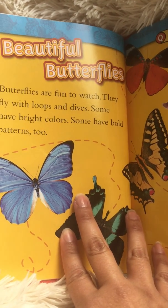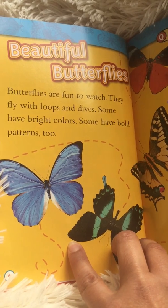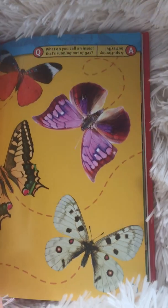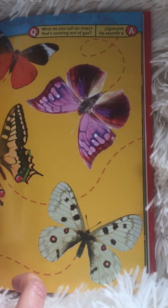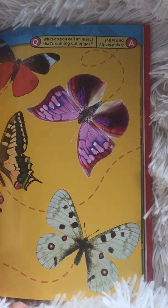Butterflies are fun to watch. They fly with loops and dives. Some have bright colors. Some have bold patterns too. Here's a joke: What do you call an insect that's running out of gas? A butter-by butterfly.